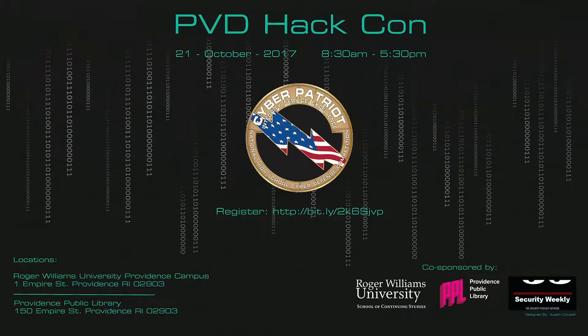Providence HackerCon is being held on October 21st. You can go to securityweekly.com/ProvHackCon — we're opening it up to everyone interested in learning about how we get the youth of today more involved with cybersecurity. Come hear myself, Doug White, Ron and Cindy Gula, Ben Jackson, and others give presentations about how you can get into information security. Everyone is welcome, so just come along and join the party.